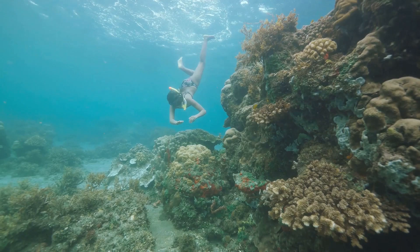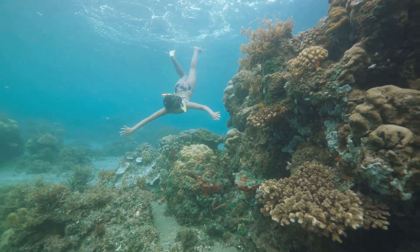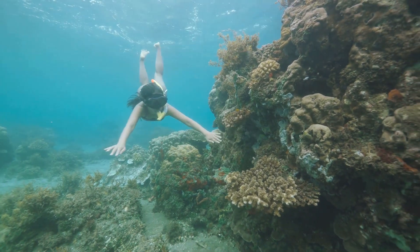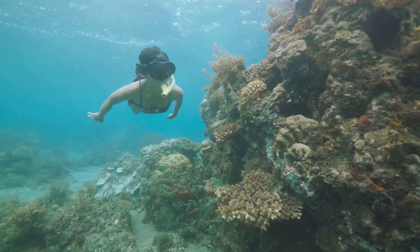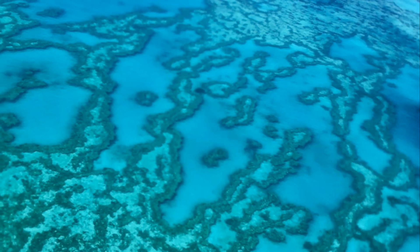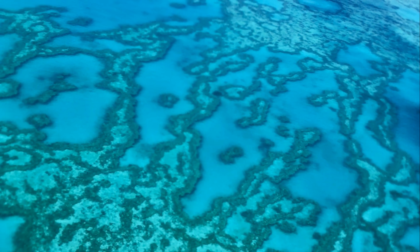Thank you for joining us on this journey into the depths of the Great Barrier Reef. If you enjoyed this video and would like to stay informed about this amazing ecosystem, please subscribe to our channel and hit the thumbs up. Your support helps us continue to bring these important stories to light.